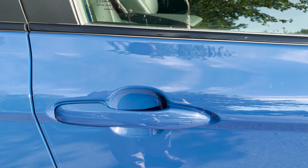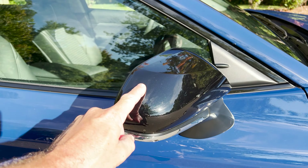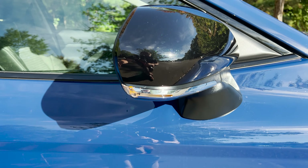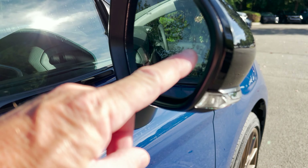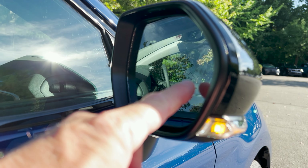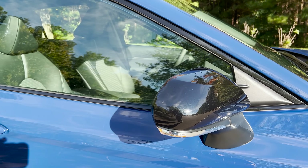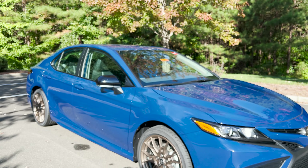This is smart key push-button start because it has the convenience package — normally it would have a key, so remember you need the convenience package if you want that. We've got gloss black side mirrors and a turn signal indicator here. We do have blind spot monitor, but only because we have the blind spot monitor upgrade — so don't expect this unless you get the blind spot monitor and rear cross-traffic alert upgrade.